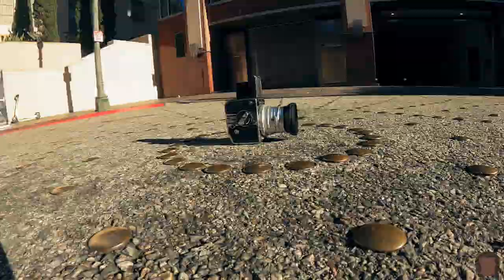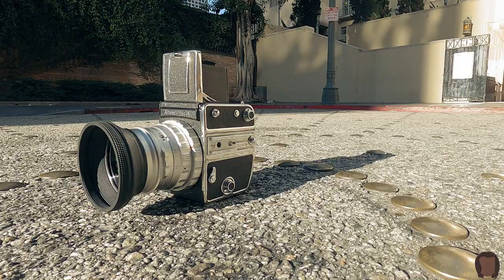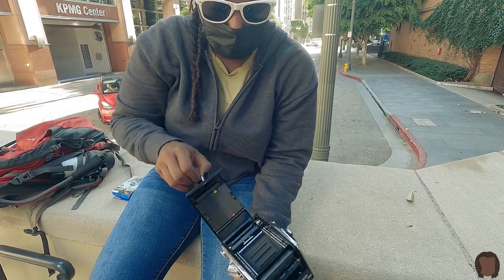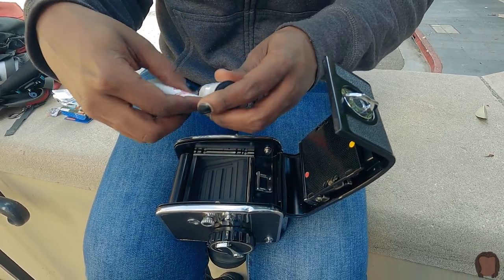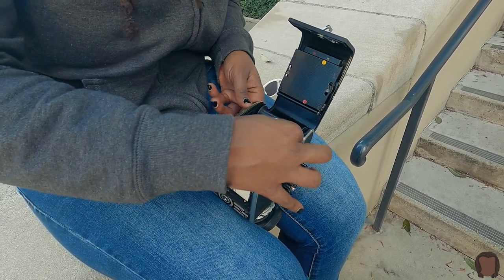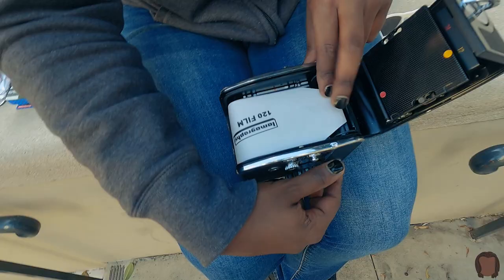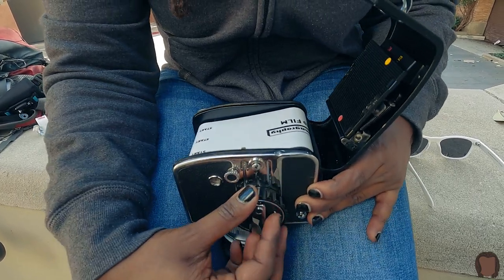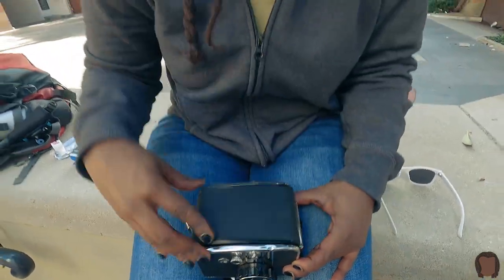Hello everyone! I feel like this should be right. All right, it's looking promising, you seeing it like I am? I am. And then we close the latch.